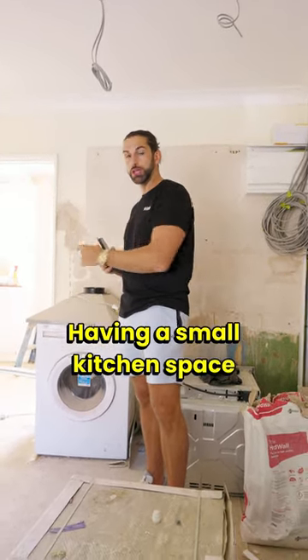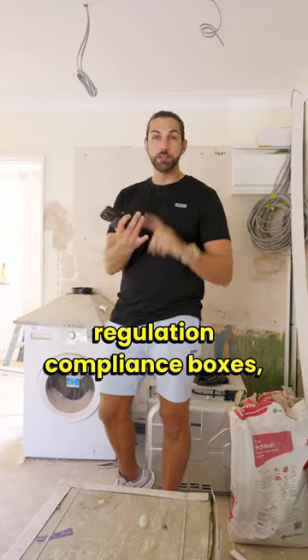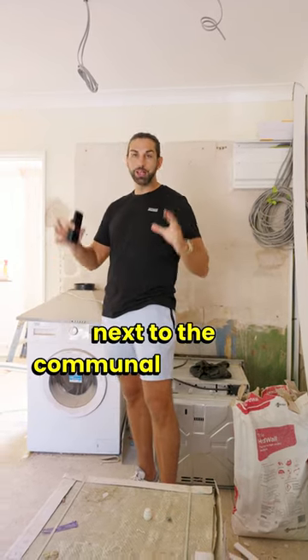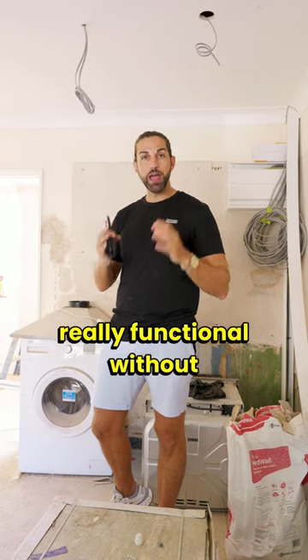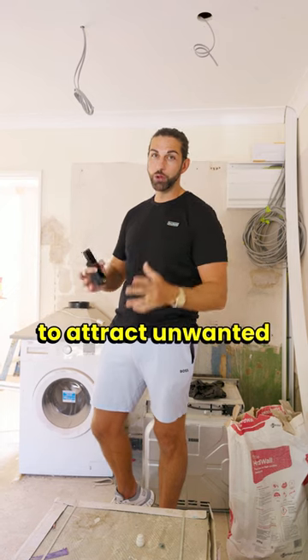Having a small kitchen space which ticks all of the regulation compliance boxes — number of units, right number of hobs, sinks, and dishwashers — next to the communal lounge or dining area makes a fantastic selling point, and it keeps the space really functional without offering too much space to attract unwanted items.